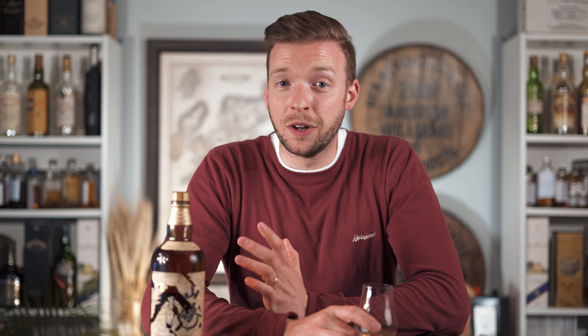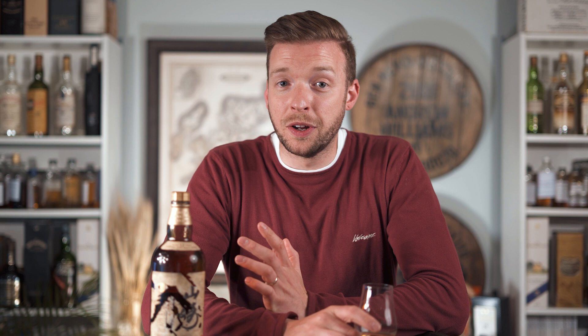It wasn't even the oldest Japanese whiskey ever released, as there was a 55 Year Old from the Saburomaru distillery — I've made a hash of that name — but you can pick that one up at auction for between five and six thousand pounds, which is an absolute steal. The Yamazaki 55 Year Old was bottled at 46% ABV and contained whiskey from two different casks: a 1964 cask and a second cask from 1960.